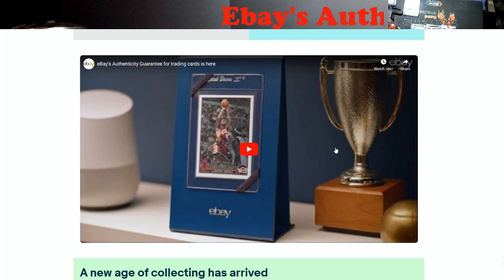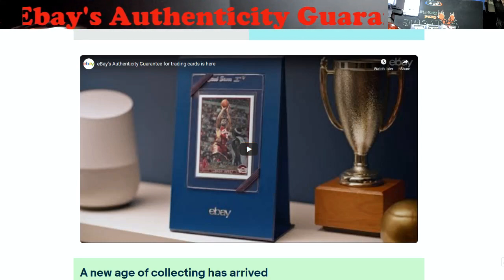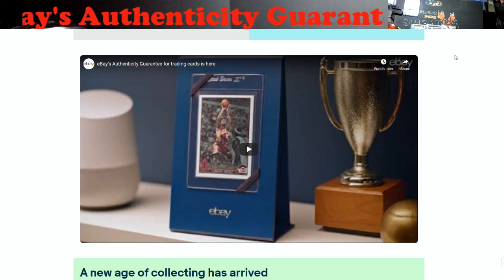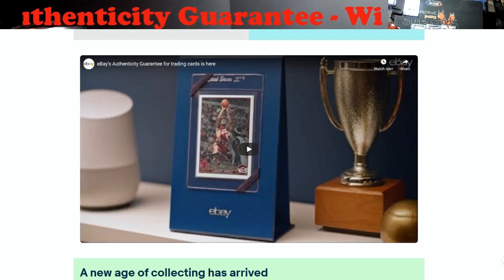All right guys, appreciate you watching the video — have a good weekend. I've got to be up early for a card show tomorrow, getting there around seven-thirty since they open at nine and let people in early. See if we can find some deals, get some footage, and try to get that video out Monday. No video for Super Bowl Sunday since everybody's probably going to be watching the game. Take care, have a safe weekend — catch you all Monday.